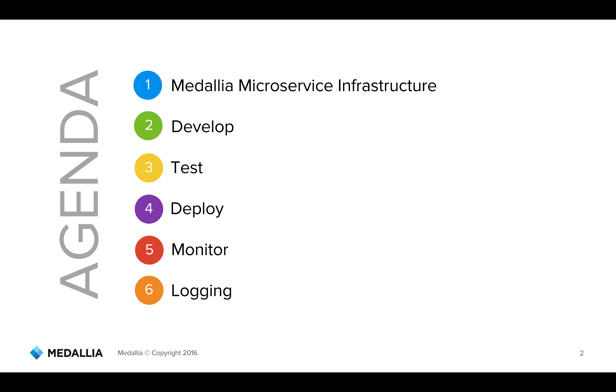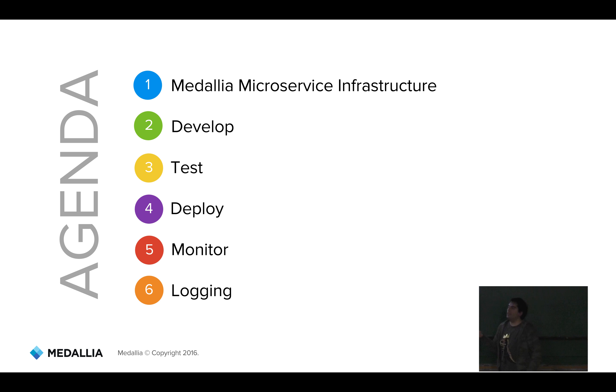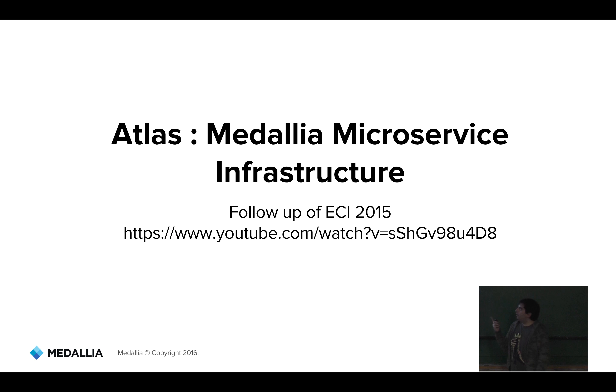This is basically the agenda for today. It's going to be a quick trip through what our infrastructure is composed of — how we develop, test, and deploy it, and very specially how we monitor and log it. Last year we made a presentation about the infrastructure focused on the microservices architecture, basically on the upper level. Today we're going to go much deeper and show you how we deal with servers, reinstallations, and testing of the infrastructure. That talk is available on the YouTube channel of Medallia Argentina.